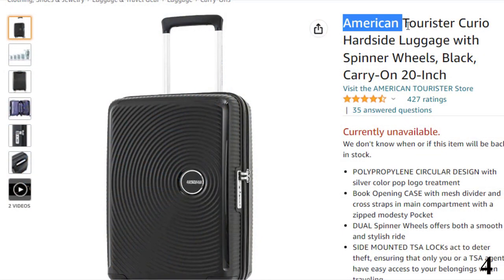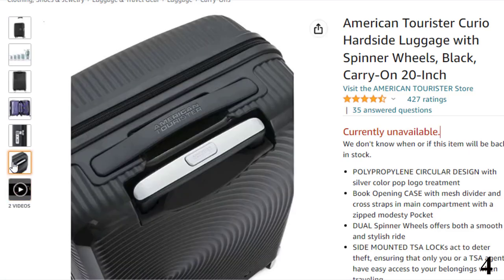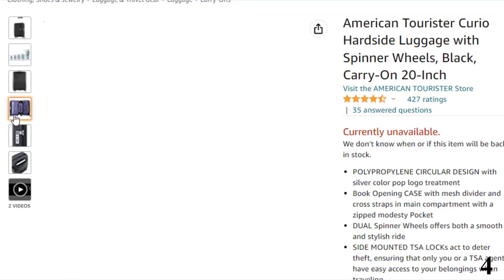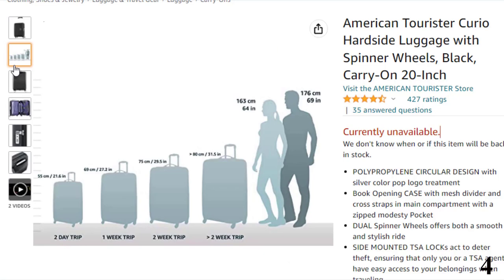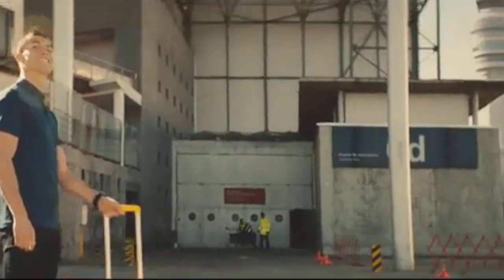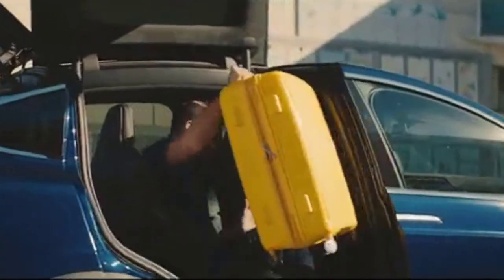Number 4: American Tourister Curio. Supremely stylish and just the right size for most airline overhead bins, this carry-on hard-side suitcase offers the perfect blend of form and function. Also available in 25- and 29-inch options, buyers can choose from yellow, purple, white, and pink if the black exterior feels too conservative. Made from super-strong polycarbonate, the book-style opening offers easy access to your belongings. The large main compartment is complemented by a zippered divider, a further zippered modesty compartment, SafePoint 4 smooth spinner wheels, and a retractable handle deployable at the touch of a button.